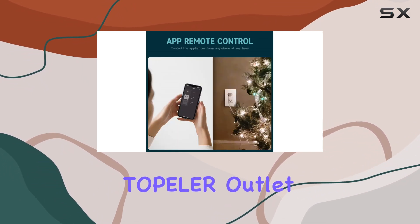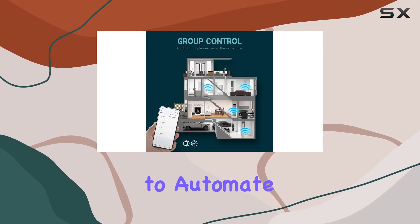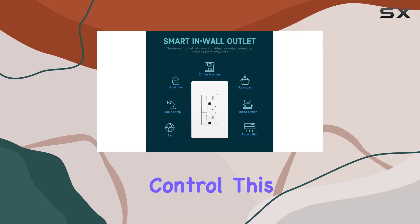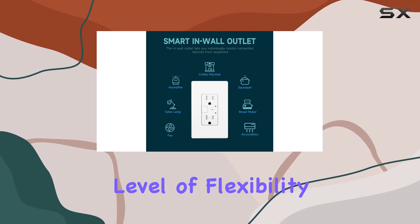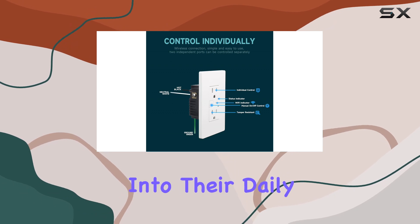What sets the Topola outlet apart is its scheduling and countdown features. Create routines to automate your devices, and even combine them for one-touch control. This level of flexibility ensures every family member can seamlessly integrate this smart outlet into their daily routines.